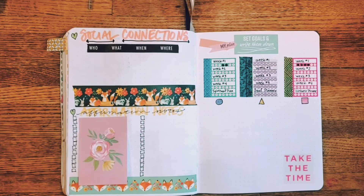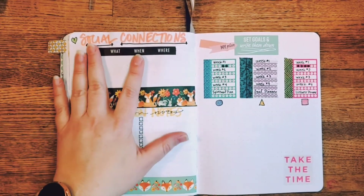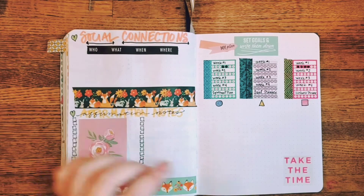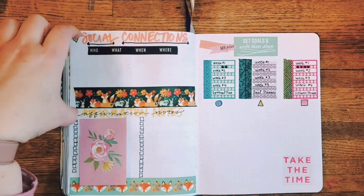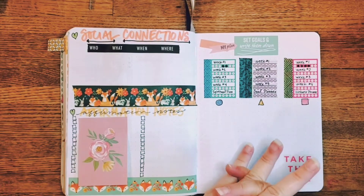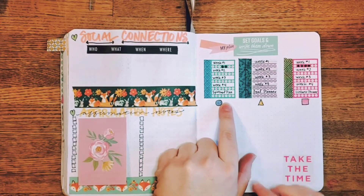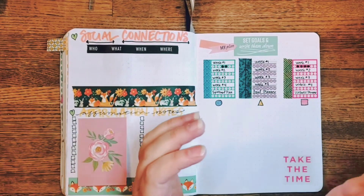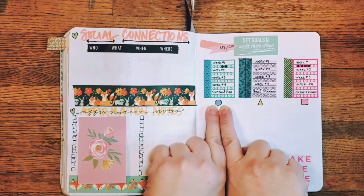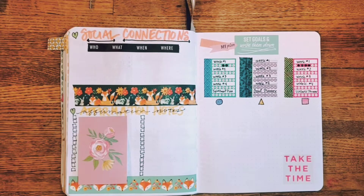I just made plans to see someone in person this month, which I'm super excited about — I'm covering the names because it's nobody's business. My birth mother is also going to come visit. Then my affirmation notes: hearts for heart, mind, body, and soul with relationship focuses. I added some trackers this time because I really want to see where I'm falling short in follow-through.